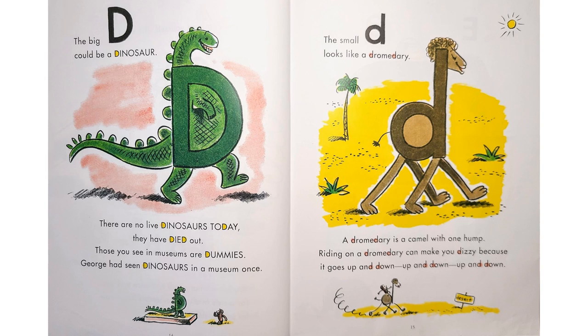"The big D could be a dinosaur." There are no live dinosaurs today. They have died out. Those you see in museums are dummies. George had seen dinosaurs in a museum once. "The small D looks like a dromedary. A dromedary is a camel with one hump. Riding on a dromedary can make you dizzy because it goes up and down, up and down, up and down."